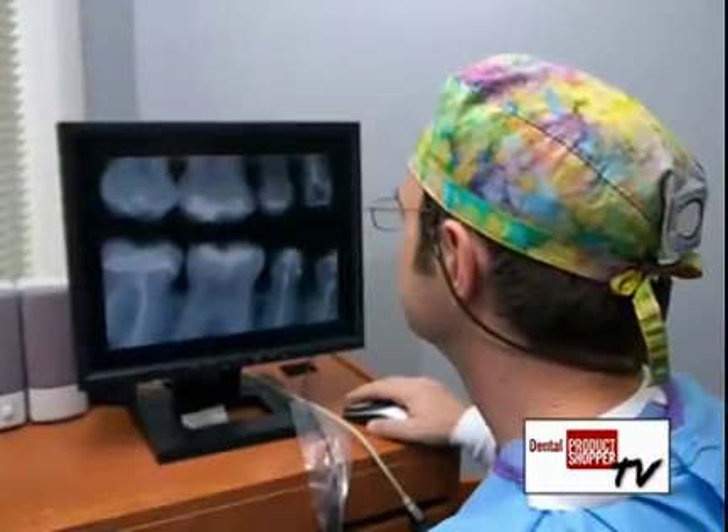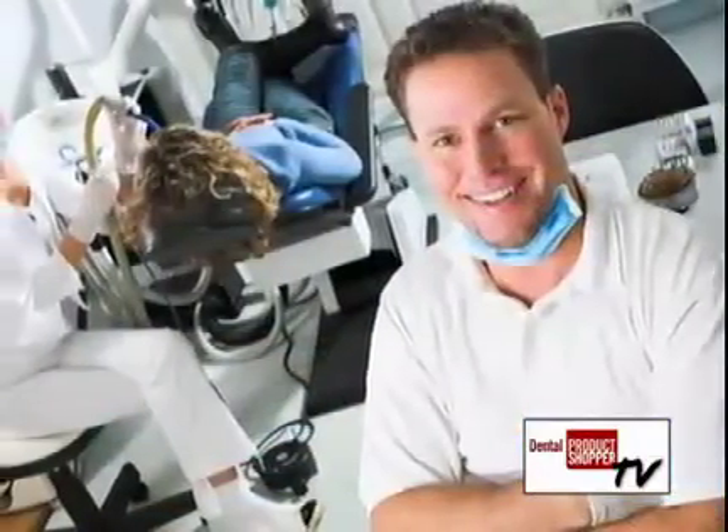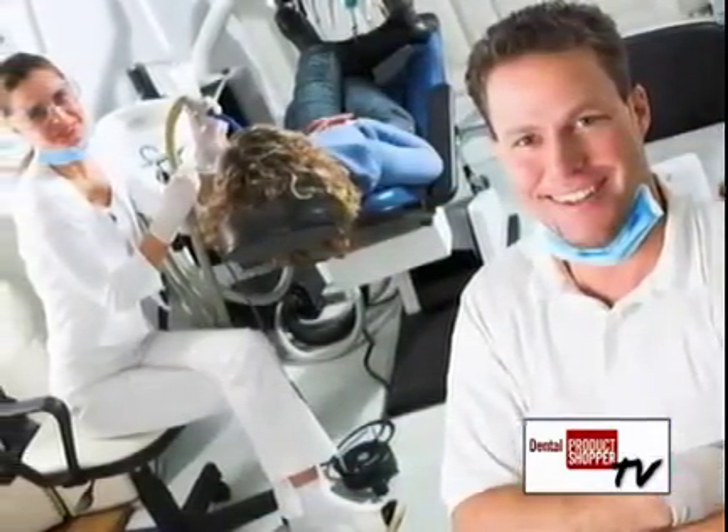These independent evaluators are all dental professionals in private practice, just like you. They are eager to test, try, and evaluate new products, and then share their experiences with their peers.